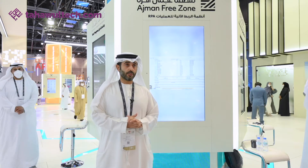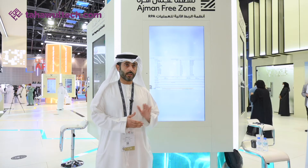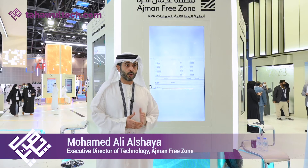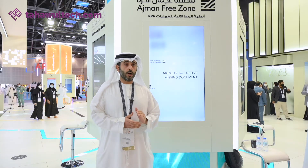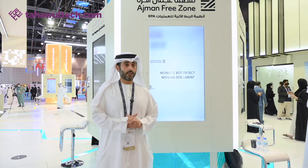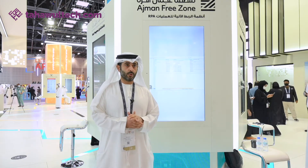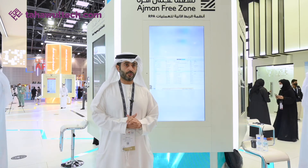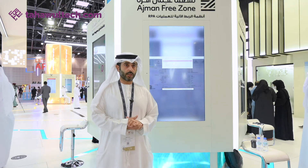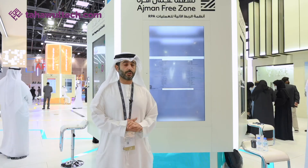Our robotic deployment has been done in phases. The first phase is already completed and, as we can see, it is in production and has already started processing all customer requests. Our phase two involves further robotic embedding and deployment within Ajmani Freezone, to ensure we cover all other services which our customers are submitting and to speed up and enhance the customer experience.